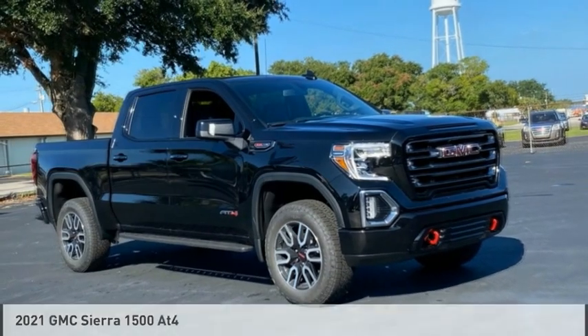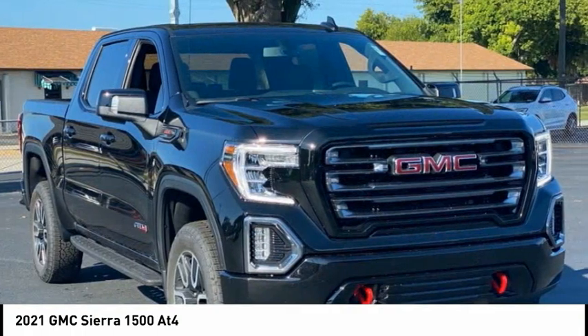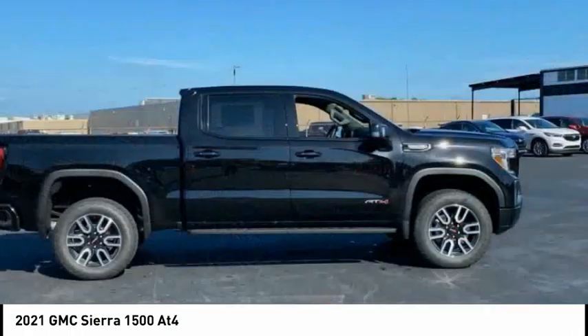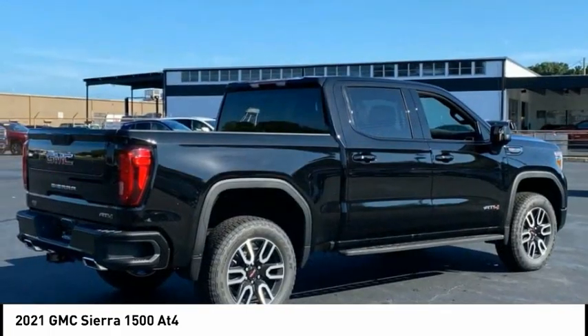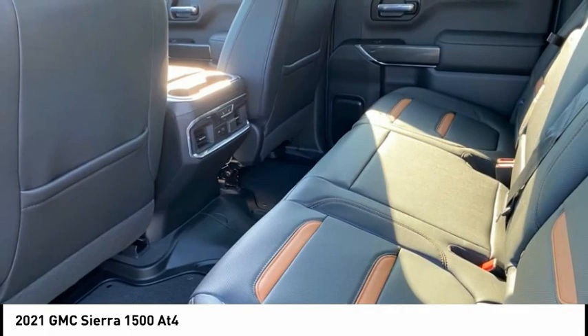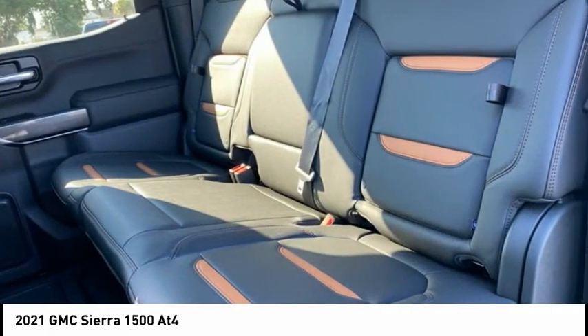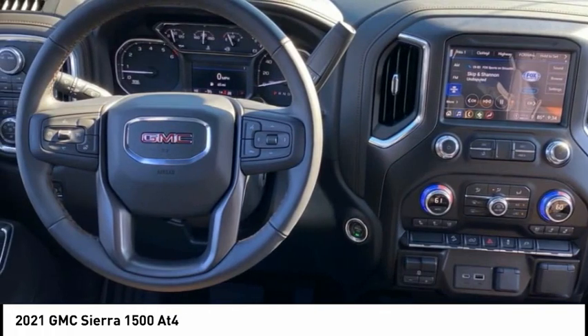Take a look at the 2021 Sierra 1500. The GMC Sierra is a full-size pickup with all the functionality you could expect. With multiple trim levels, the GMC Sierra provides a wide range of features for you to enjoy. Power and advanced technology can both be found in this fantastic truck.